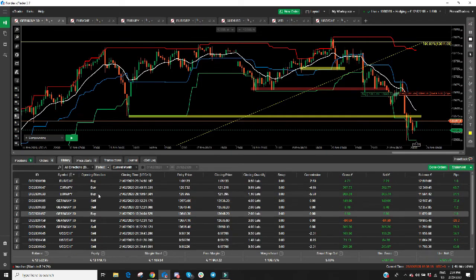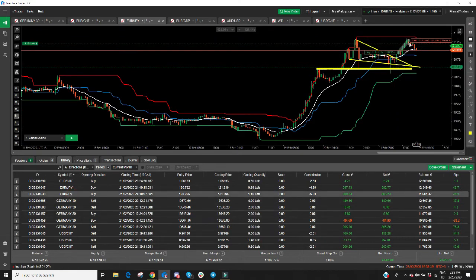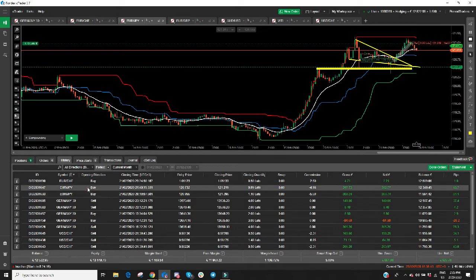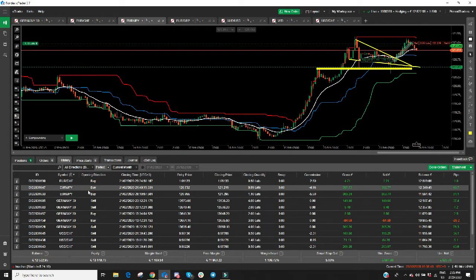Finally, let's go over Euro JPY. We bought this one as a momentum buy but because I realized there is a possible double top on the 4-hour, I said let's close this out. We did two trades here — 34 pips and 48 pips. Beautiful.